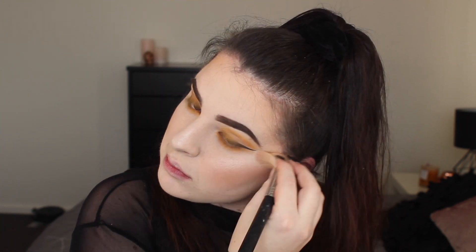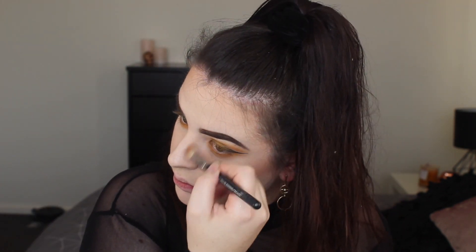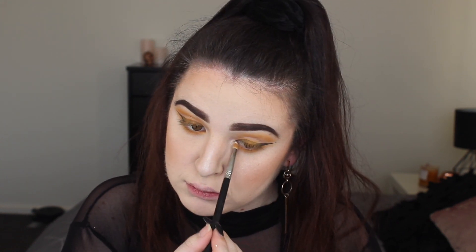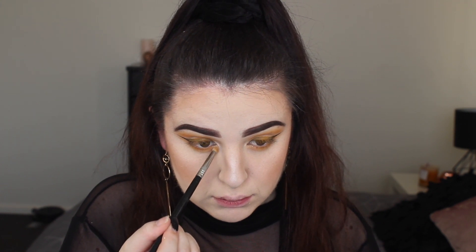Then we are using this Becca highlighter — honestly one of my favorite highlighters. I thought I had lost it but I found it in the bottom of my pants drawer, which was a mystery. We've used that on the cheeks, on the nose, and then in the inner corners. I also warmed up the sides of my nose as well.